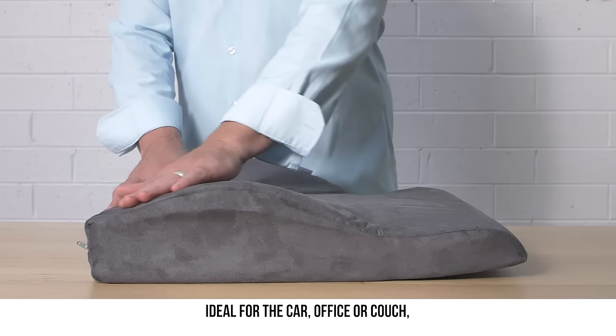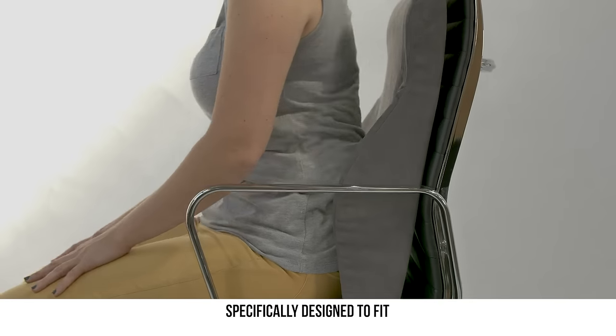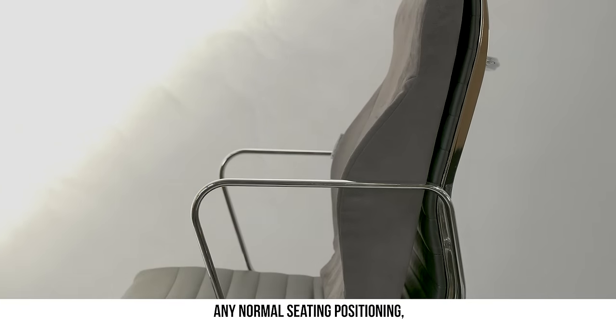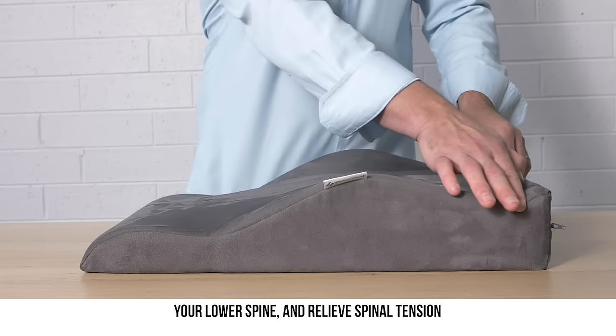Ideal for the car, office or couch, the Total Spine Support soothes and alleviates back pain, specifically designed to fit any normal seating position. It is contoured to embrace and comfort your lower spine and relieve spinal tension.